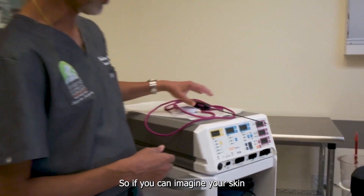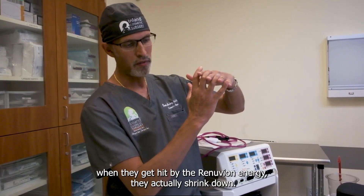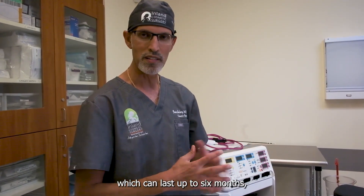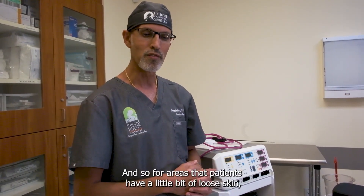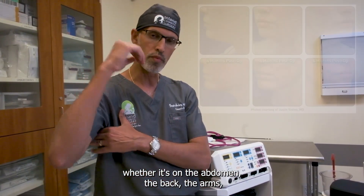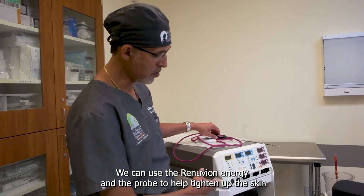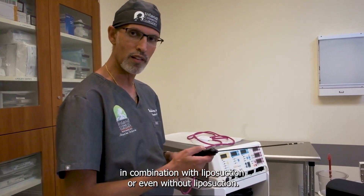If you can imagine your skin has a whole network of fibers holding it in place. When they get hit by the Renuvian energy, they actually shrink down and it stimulates a process of new collagen formation, which can last up to six months, continuing to help the skin tighten over that period. For areas where patients have a little bit of loose skin — whether it's on the abdomen, the back, the arms, the neck — the submental area is a very common area we treat, as well as the thighs. We can use the Renuvian probe to help tighten up the skin in combination with liposuction or even without liposuction.